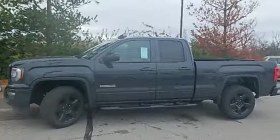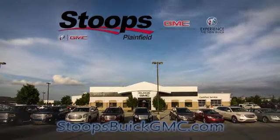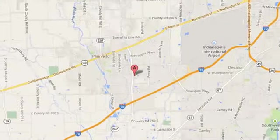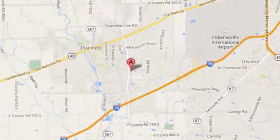Take this truck for a test drive today. Welcome to Stoops Buick GMC. We're Simply Awesome, conveniently located at 1251 Quaker Boulevard in Plainfield, Indiana.